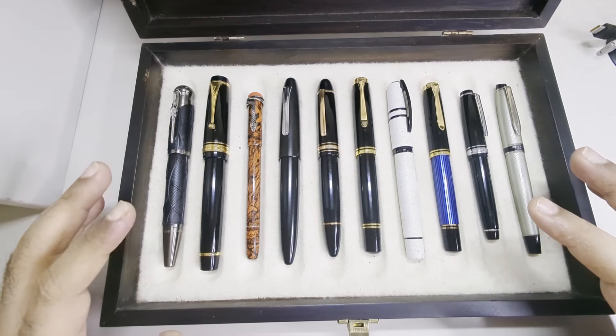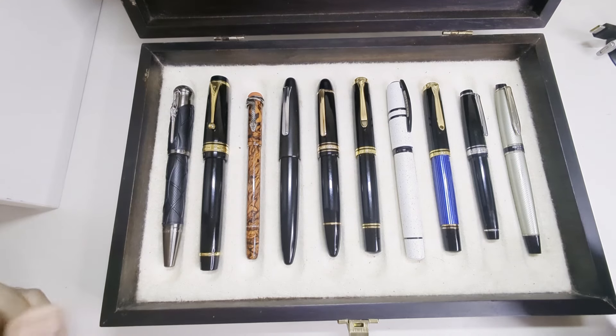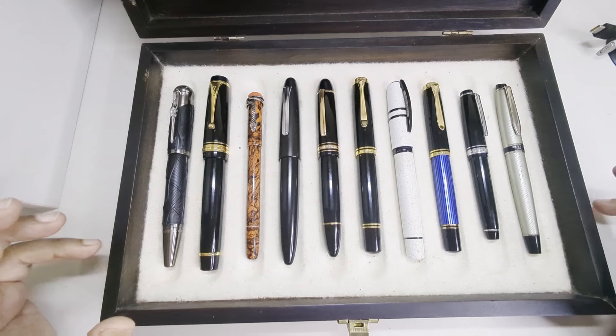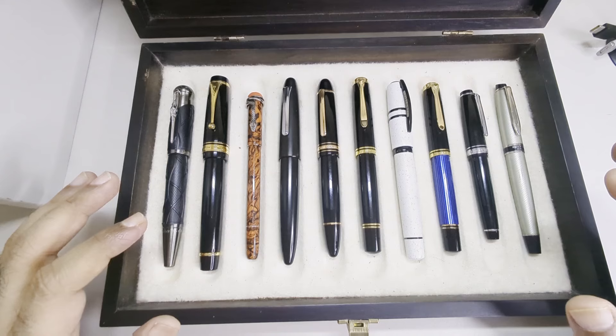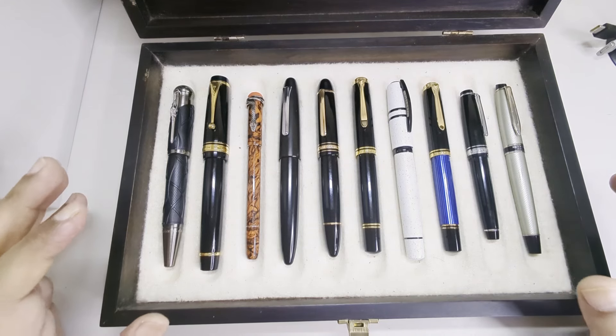A lot of times the pen may be slippery smooth, but it wouldn't give you the right amount of control that you would like in your writing. So we look at all those factors. We will score each pen on each factor out of 10 and then we'll find out which is the best pen in our collection.